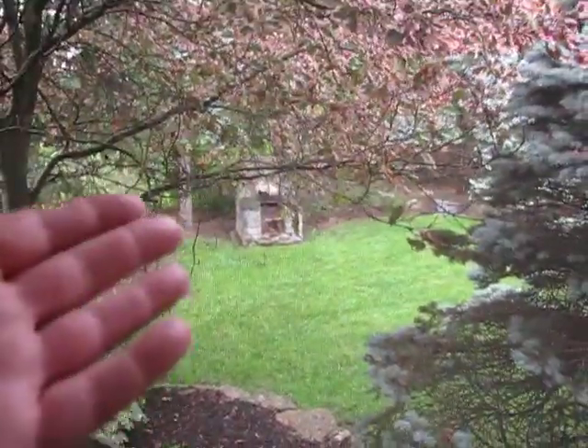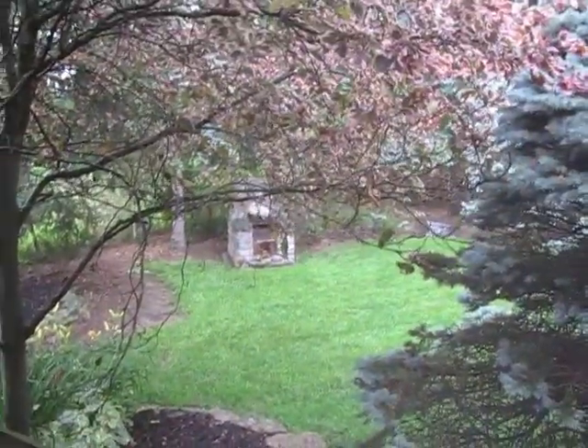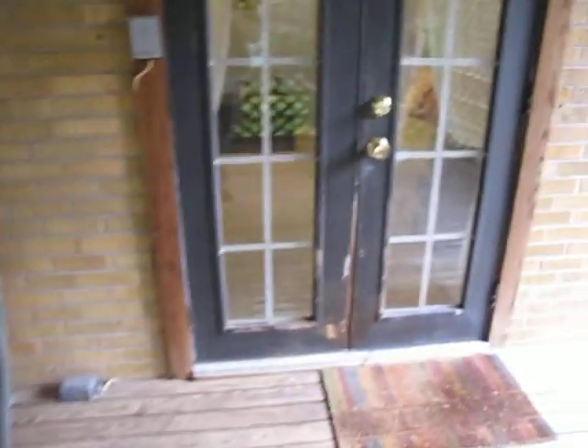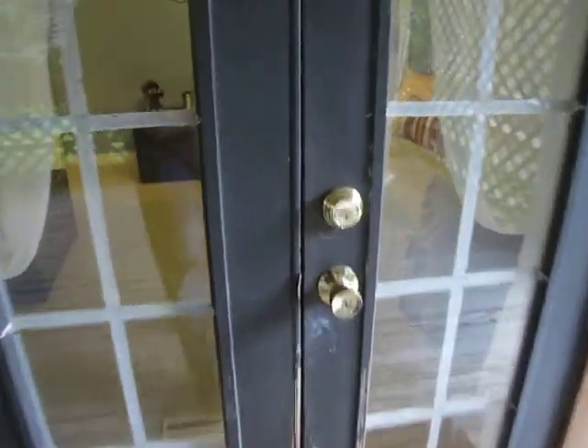Outdoor fire pit — that is all stone right there. If you want to barbecue you can barbecue on your fire pit, or if it's raining you can barbecue on your grill up here on the deck. Awesome back deck.